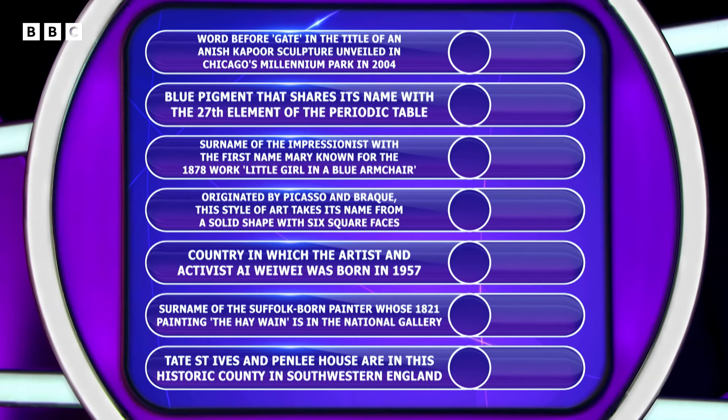Word before 'gate' in the title of an Anish Kapoor sculpture unveiled in Chicago's Millennium Park in 2004. Blue pigment that shares its name with the 27th element of the periodic table. Surname of the Impressionist with the first name Mary, known for the 1878 work Little Girl in a Blue Armchair. Originated by Picasso and Braque, this style of art takes its name from a solid shape with six square faces.